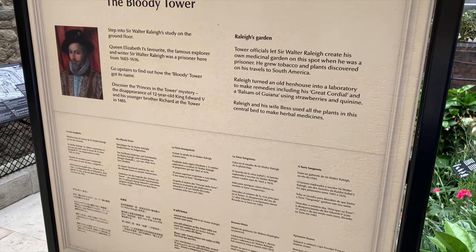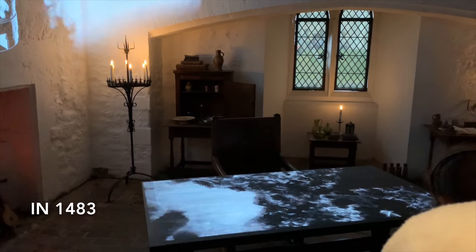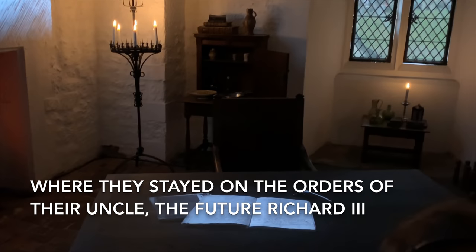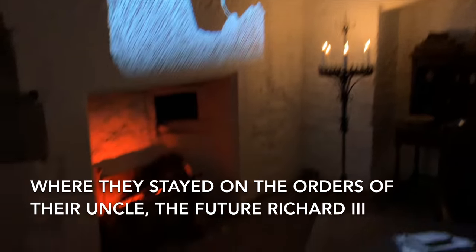The initial name of the Bloody Tower was actually the Garden Tower, but it changed because of the supposed murder of 12-year-old Edward V and his younger brother Richard. The young princes disappeared mysteriously as well, so the rumors just grew - hence the change of the name.